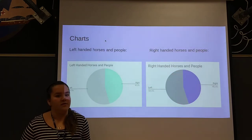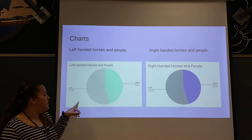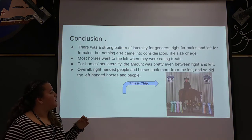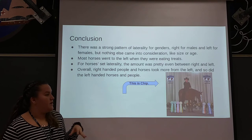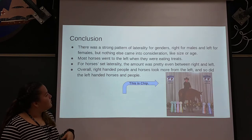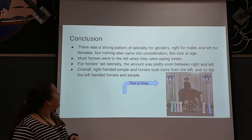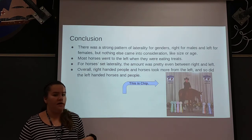Combining horses and people together, more left-handed horses and people picked from the left, and more right-handed horses and people also picked from the left. There was a strong pattern of laterality for genders — right for males and left for females — but nothing else like size or age came into consideration. Most horses went to the left when eating treats, and the overall amount was pretty even between horses at around 50% right and 45% left. Overall, more right-handed and left-handed horses and people took from the left, making left the most common.